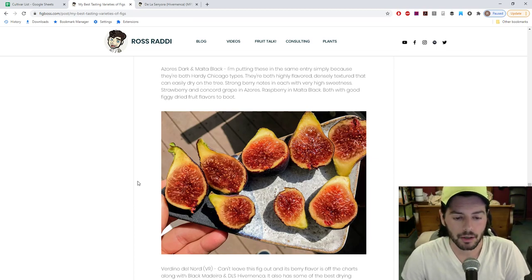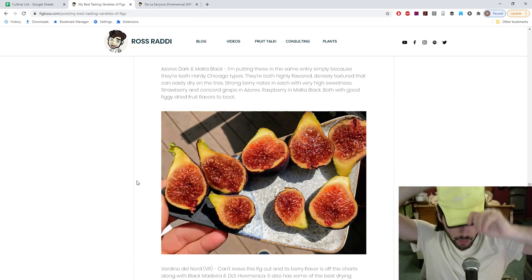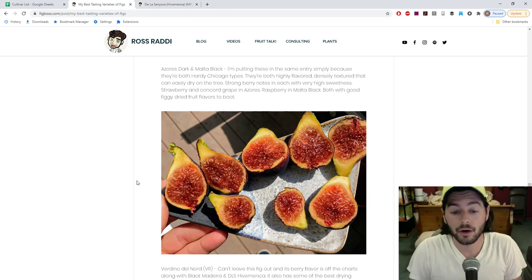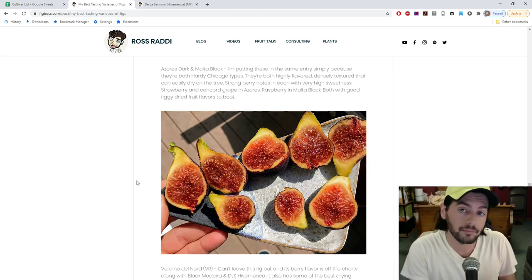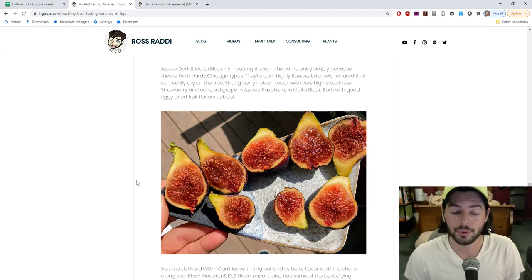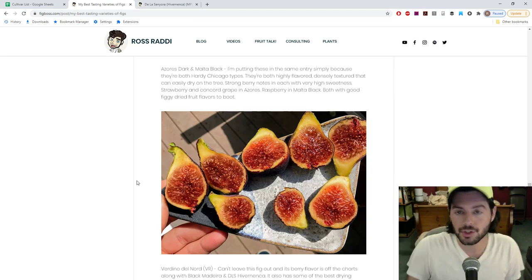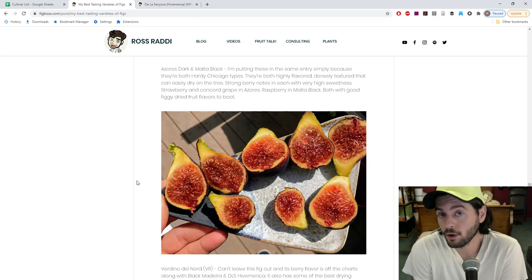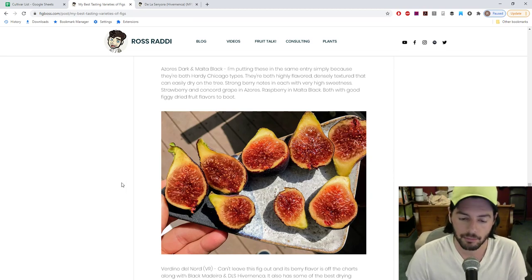The other figs here are Azores Dark and Malta Black. I combined them together because they are Hardy Chicago types and they do taste rather similar, but when you get them super ripe with a mature tree, they're actually quite different - the berry flavors within them are very different. Azores Dark is kind of like a strawberry and a Concord grape flavor, while Malta Black is really like a raspberry jam flavor. They're both really dense, and when they get to that dried state, they'll start to turn into more of a dense, jammier texture.